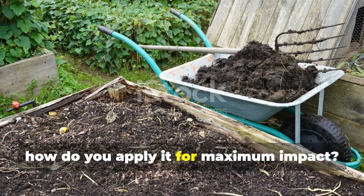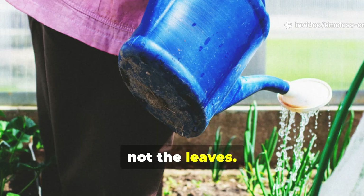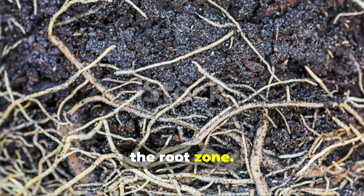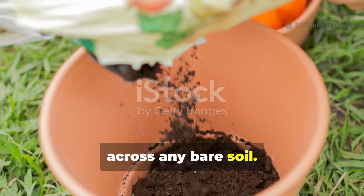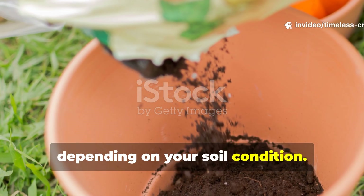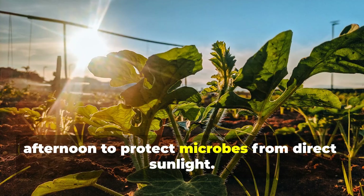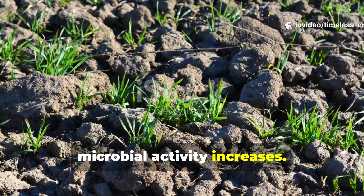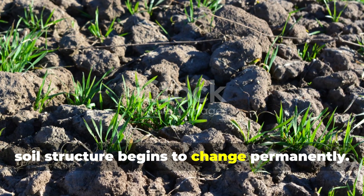Apply compost tea directly to the soil, not the leaves. Use a watering can or a sprayer without a fine mist — you want the liquid soaking right into the root zone. Pour it evenly around your plants and across any bare soil. One five-gallon batch covers roughly 100 to 200 square feet, depending on your soil condition. Apply during the early morning or late afternoon to protect microbes from direct sunlight. Within hours, microbial activity increases. Within days, worms respond. Within weeks, soil structure begins to change permanently.